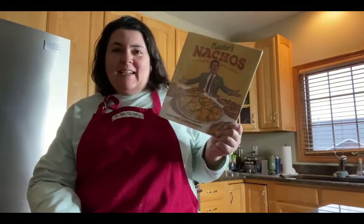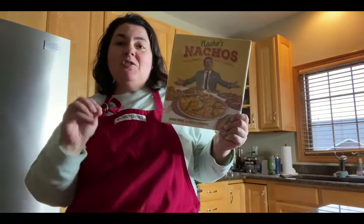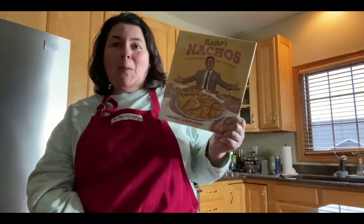We're making nachos today. Welcome. My name is Jody from Growing Book by Book, and this is a new series called Cooking Book by Book.